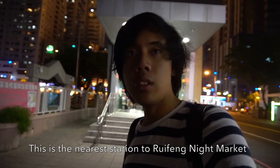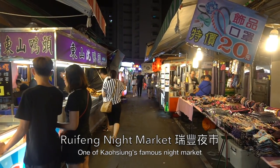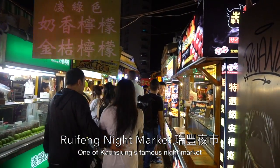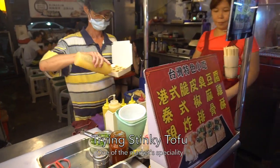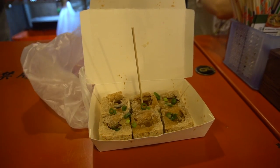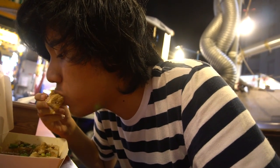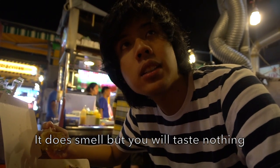The Ruifeng Night Market is located near Kaohsiung Arena station. From Kaohsiung Arena station, we're gonna walk a few minutes there and then we reach Ruifeng Night Market. Stinky tofu! Let's try it. Well, outside it does smell a bit, but when you eat it, it smells good when you eat.